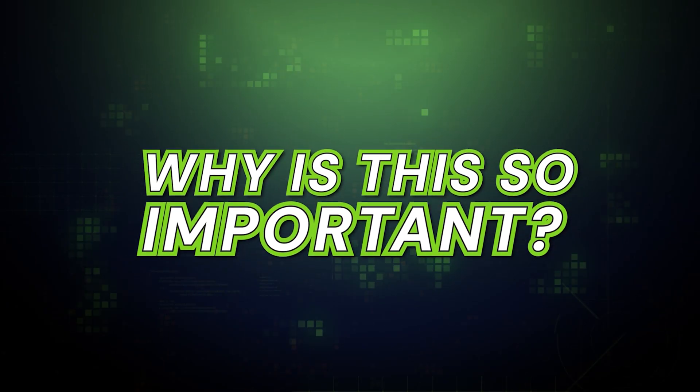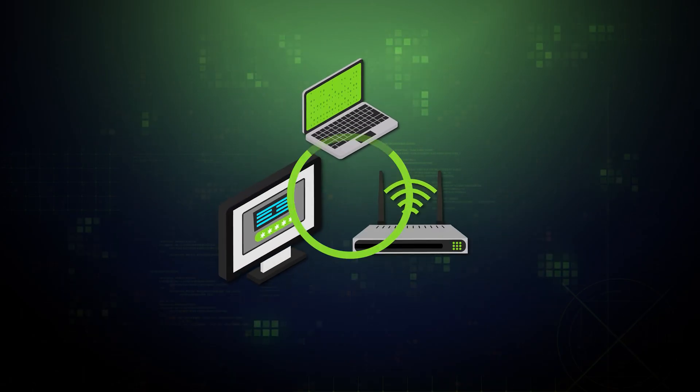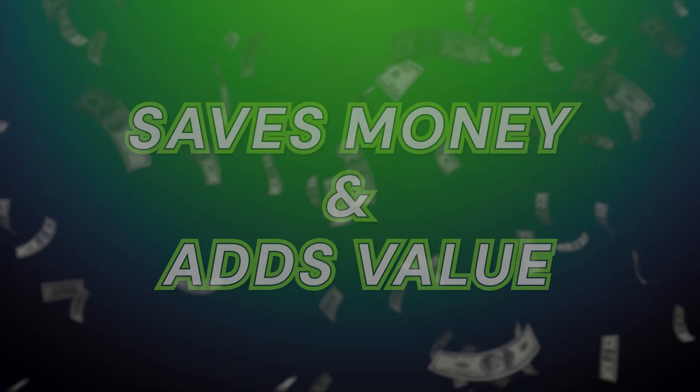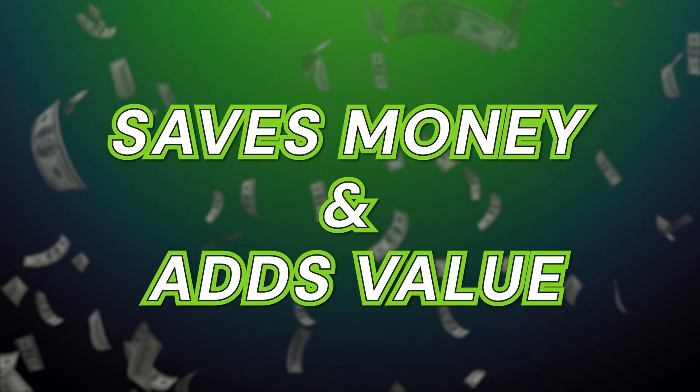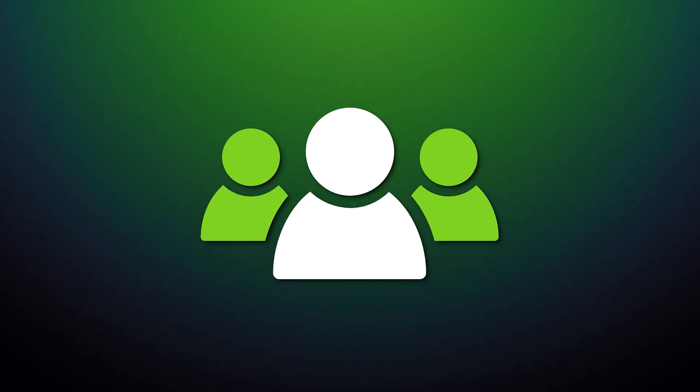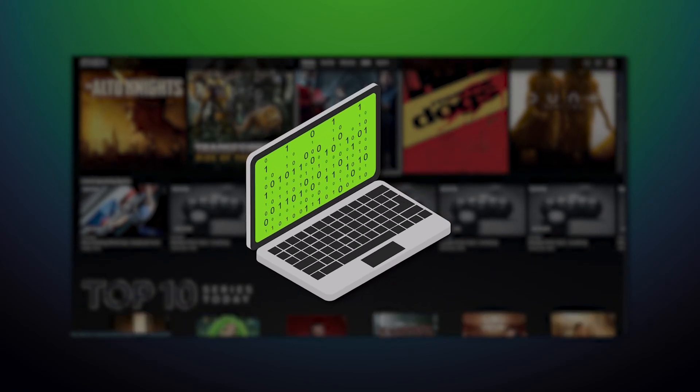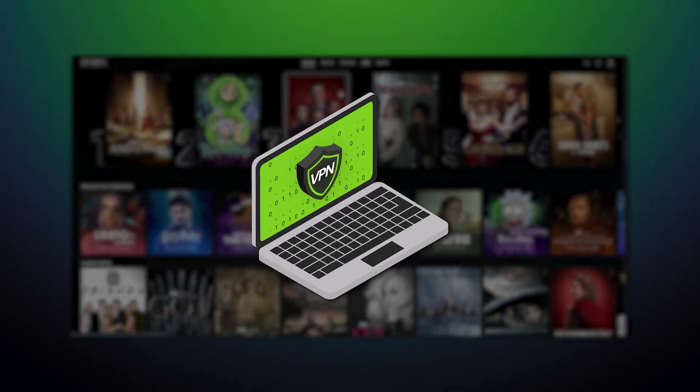So why is this so important? First, for comprehensive security — when all your devices are protected, there are no vulnerabilities for hackers to exploit. Second, it saves money and adds value; you can share the benefits with your loved ones, getting more out of a single subscription. And finally, you can stream foreign content on your TV while someone else browses privately on their laptop, all at the same time.